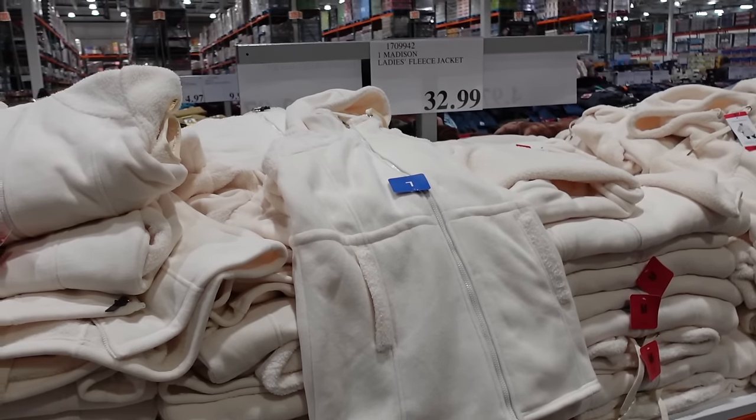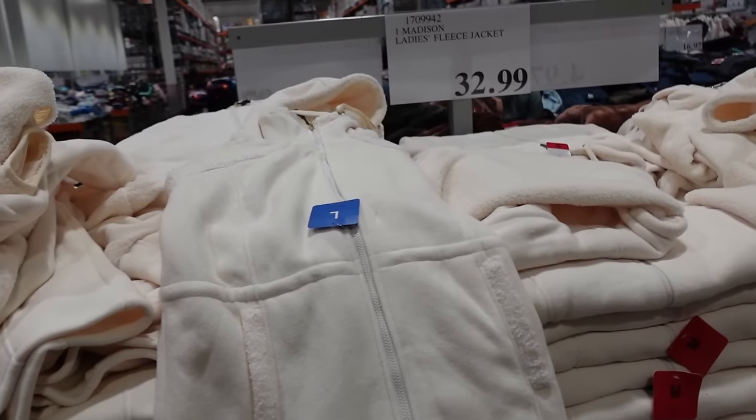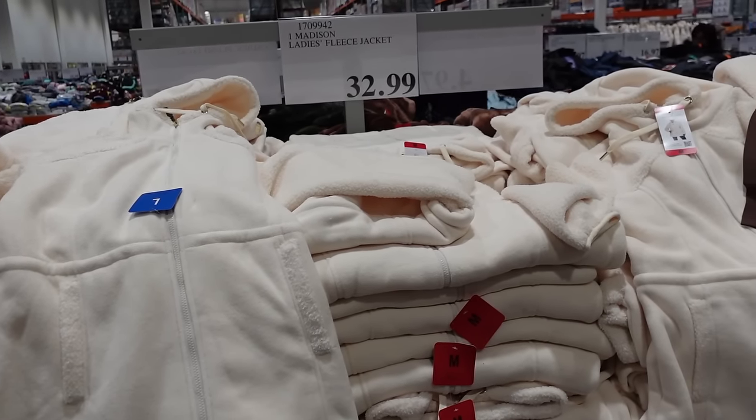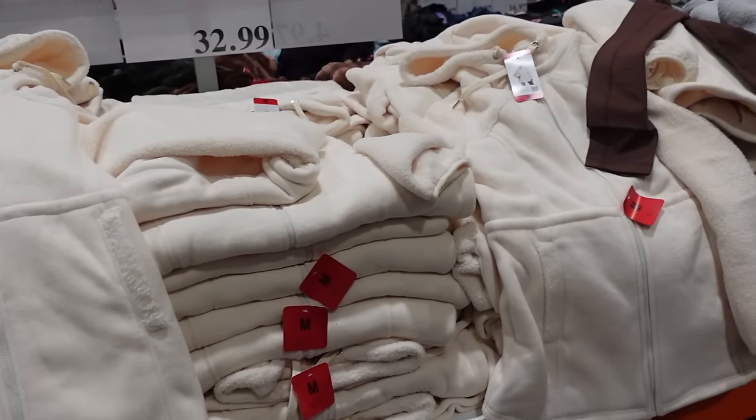Hey guys, welcome back to my channel! Today we're in Costco just seeing what's new and what's on sale. If you like these videos make sure you give it a thumbs up, subscribe if you're new, and let's go shopping.